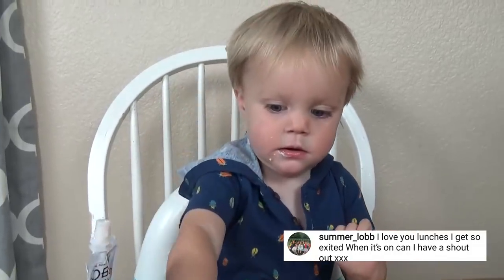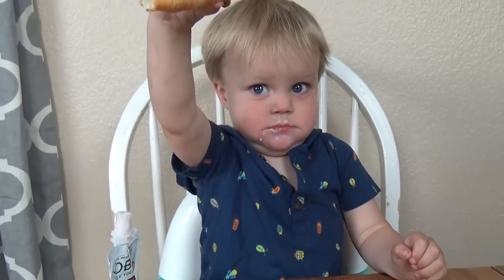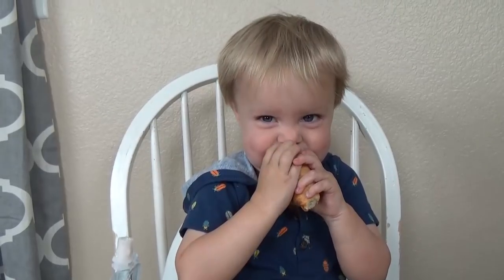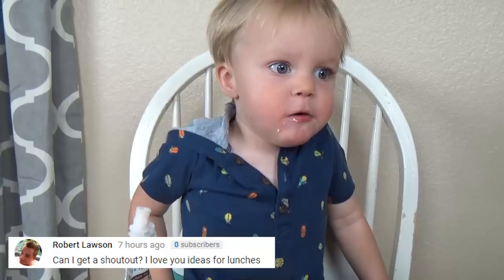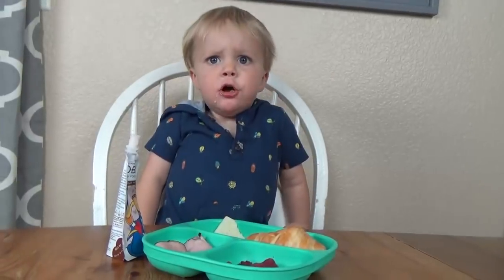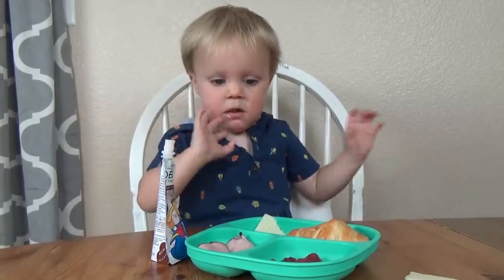Yes, but can you eat some more of your food? Do you mean this food? Okay, I'll eat it. It's yummy. Okay, now I'm done. Mom, I was serious when I said I was done. Okay, bye. See you later, bye.